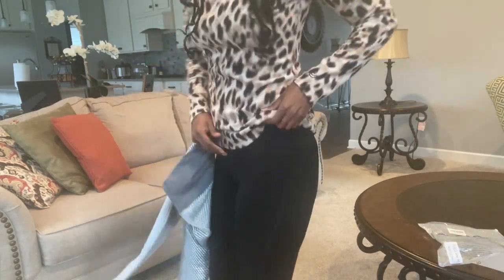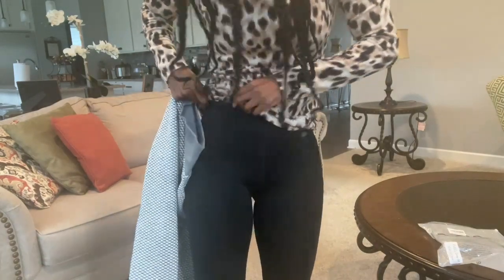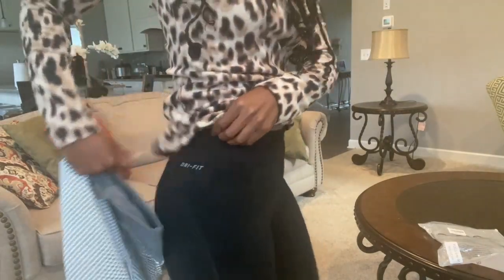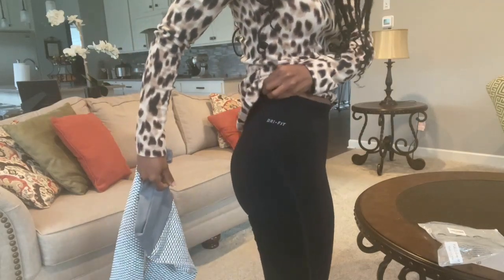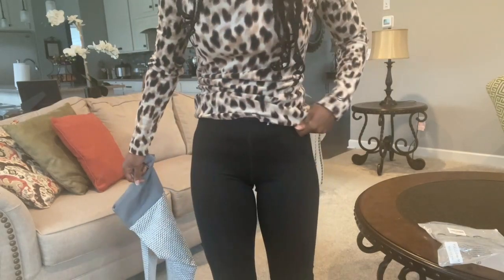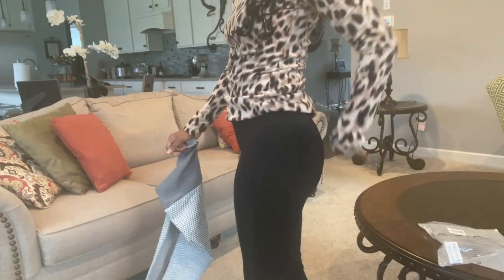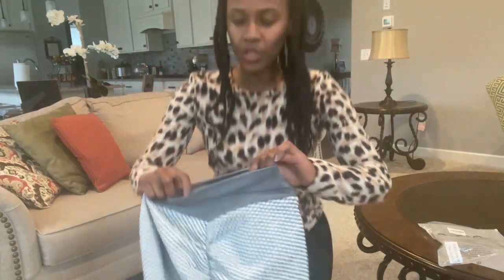In case you're wondering what I'm wearing right now, these are the Nike Pro Dri-Fit leggings. My butt is not looking bad in these at all, but it just needs a little lifting, and I'm willing to try anything that's virtually affordable to see what's going to lift my butt.